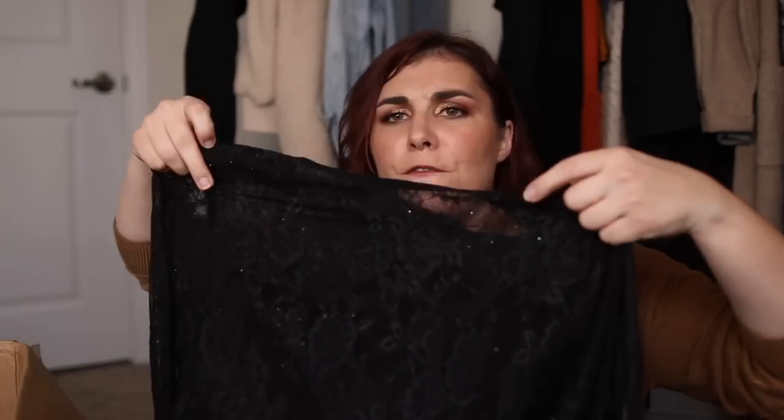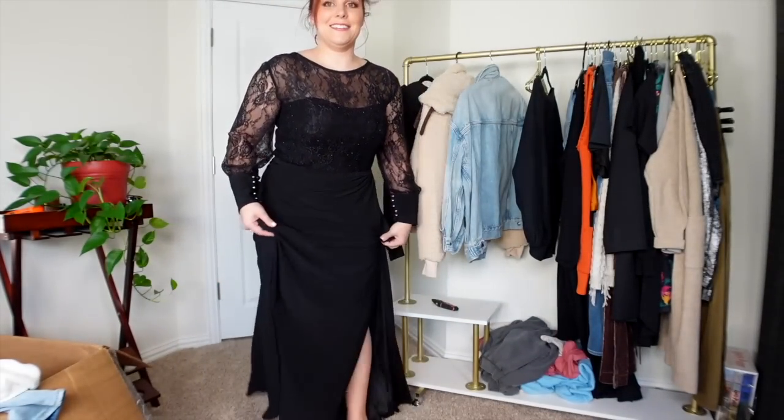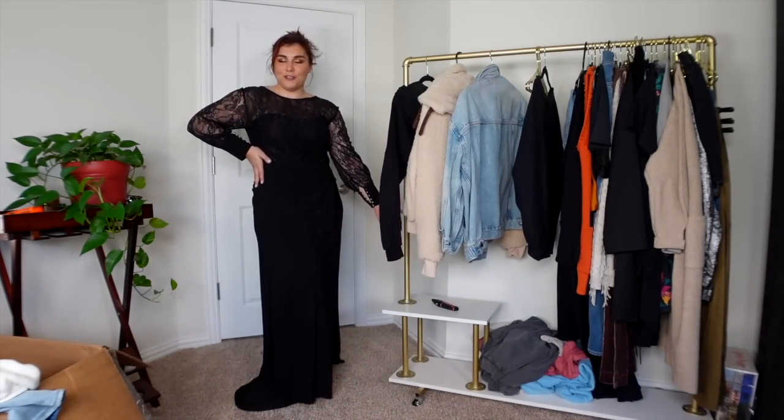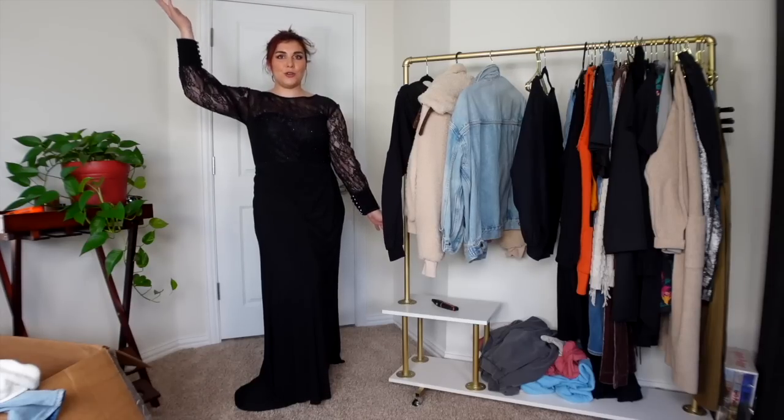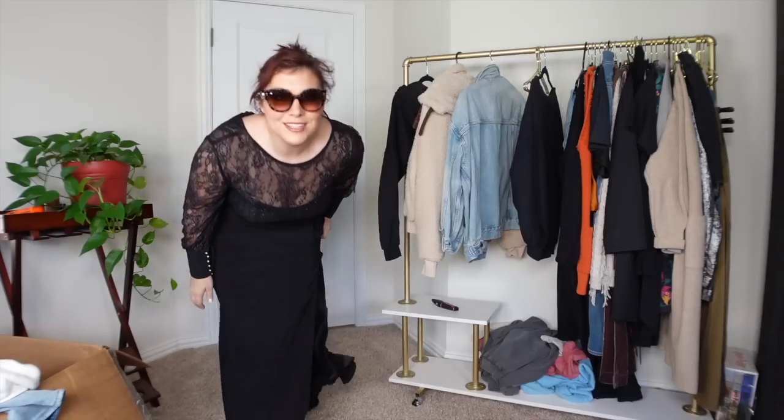Sweatpants — these probably are not my size but they're so cute. Cotton Citizen, size small. Oh my God, these were $245 for sweatpants? A formal dress from the brand McDougall in a size 14. This has some serious potential for all the balls that I go to — eat your heart out, Angelina Jolie. Someone send me an invitation to a gala.